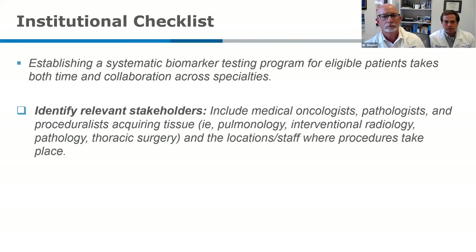This is going to take time to establish — not all these checkboxes can be done in one day or a single meeting. We're going to have to collaborate with all of our different subspecialists. The first checkbox on this list is really to identify all the relevant stakeholders for precision medicine at your local institution, considering staff where procedures take place, clinic staff, and anyone who procures biopsy samples.